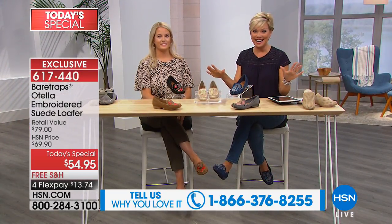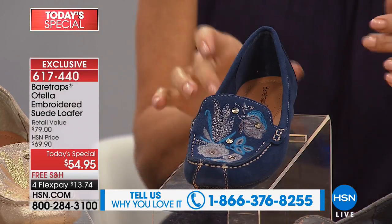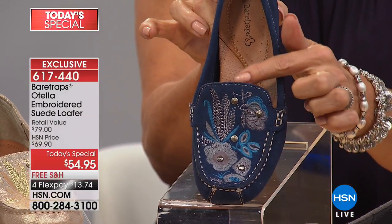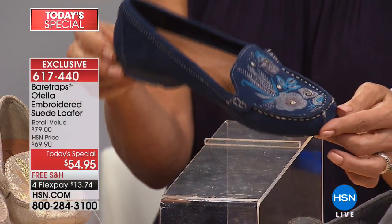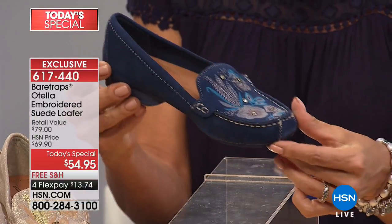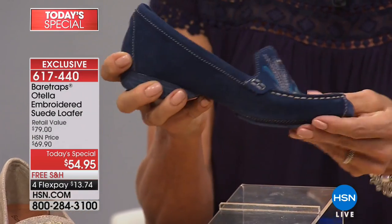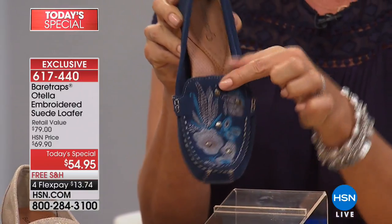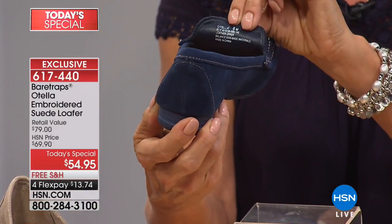It's only here at HSN, and we have medium and wide widths all the way up to size 12. The number one best-selling color is the navy — you can understand why. There are hues of chambrays and indigos and all the favorite jeans that we love to wear. This is going to be the go-to for you. We're going to talk about how all of this stitching is done by hand. A two-piece outsole gives you this kind of flexibility right out of the box. How cute is that?